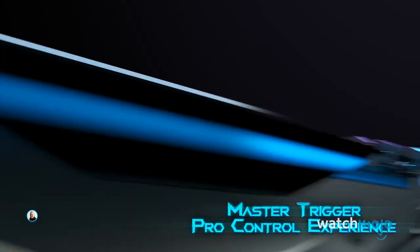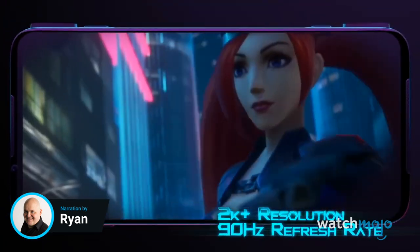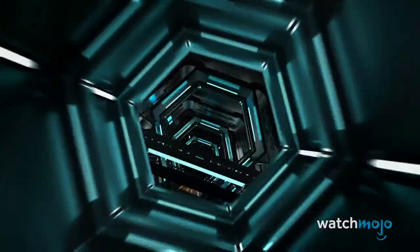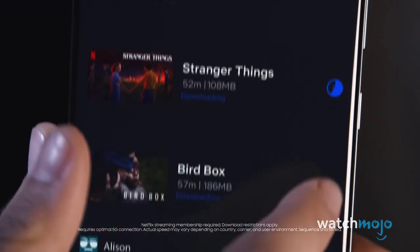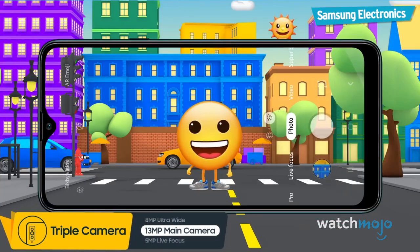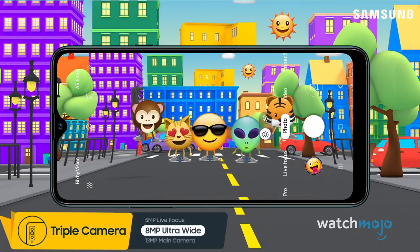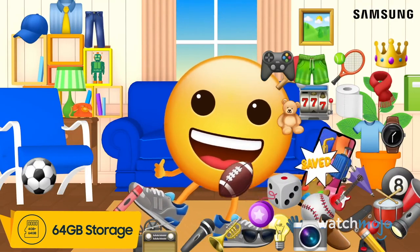Welcome to WatchMojo, and today we're counting down our picks for the top 10 best mobile phones for gaming. For this list, we'll be looking at phones with great functionality and specifications required to take your mobile gaming to the next level. Let us know in the comments section which phone you'll be upgrading to. If you see anything you like, you can support our channel by checking out the links in the description below. Now, on to the countdown!